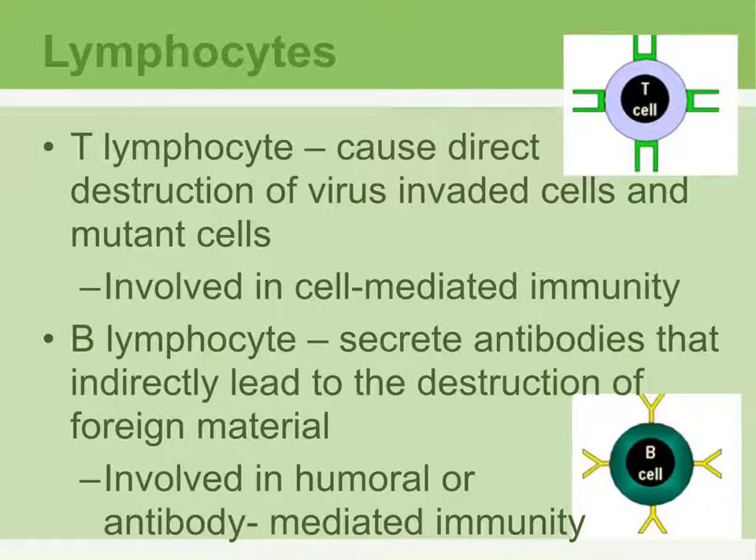T lymphocytes are involved in cell-mediated immunity. B lymphocytes — remember B stands for bone marrow — their job is to eventually become what is called a plasma cell. The plasma cells then secrete a chemical called antibodies, which indirectly destroy foreign materials and pathogens. B lymphocytes are involved in humoral, or antibody-mediated, immunity.